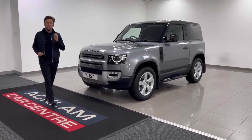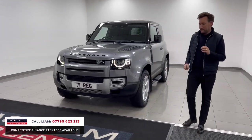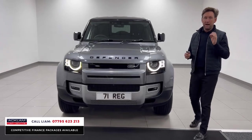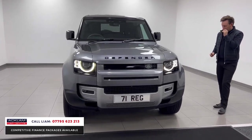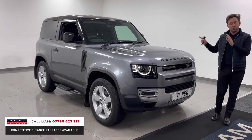Another Land Rover Defender commercial, VAT qualifying. The price is plus VAT — buy it through your business and claim 20% back. This car has got some real good extras, including a jump seat, so it is a three-seater — I'll show you later in the video.